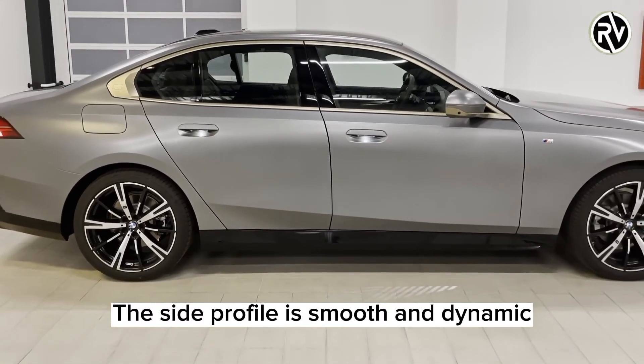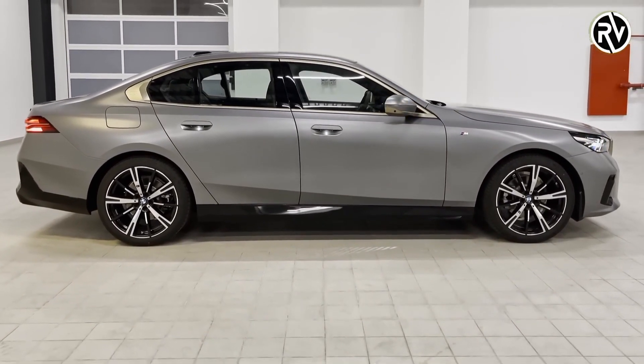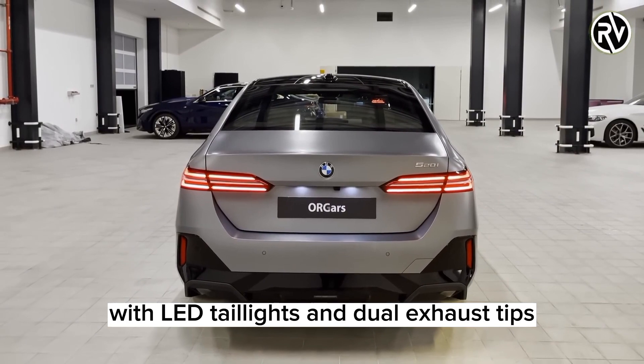The side profile is smooth and dynamic, with a long wheelbase and short overhangs. The rear end has a sporty and sophisticated appearance with LED taillights and dual exhaust tips.